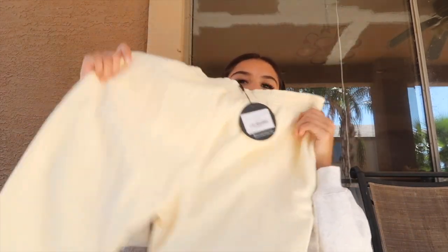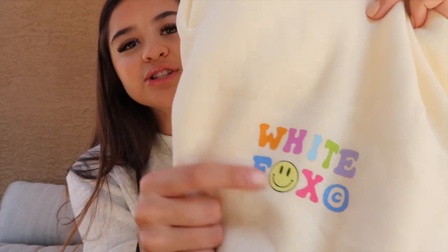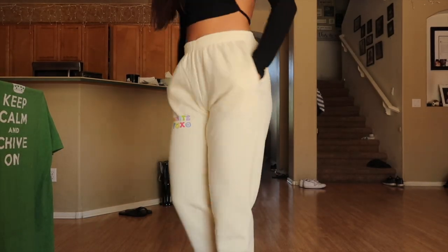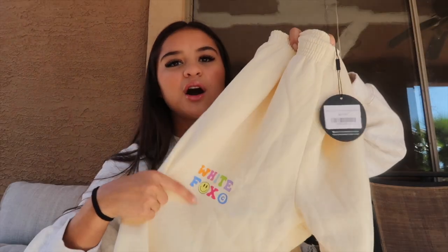For comfy clothes, these sweats are the cutest I've ever owned — the Brighter Days sweatpants in butter, size small. When I say they feel like butter, they literally do. They're this cream color and it says 'White Fox' in a bunch of different colors with a little smiley face as the 'O'. They're true to size, thick, super soft, and go with anything. These are probably the best sweats I own and I'm going to be living in them.